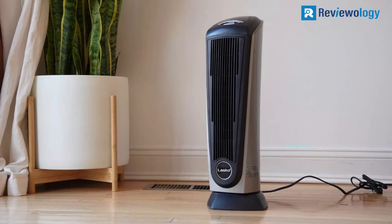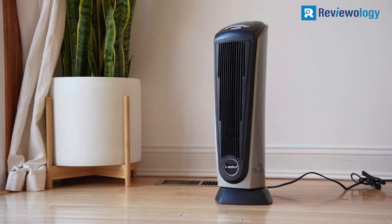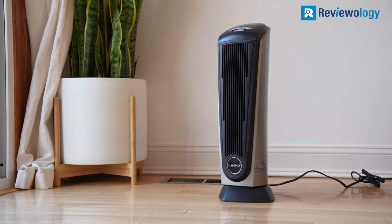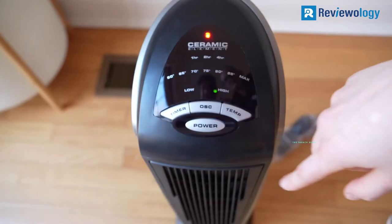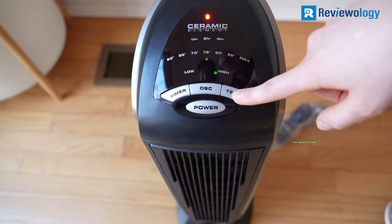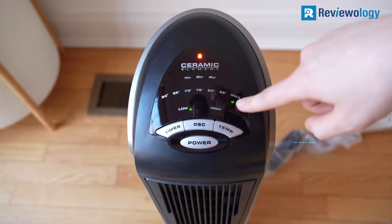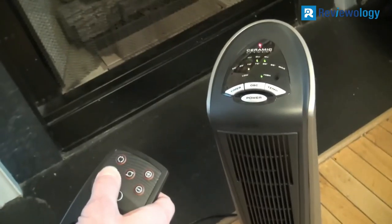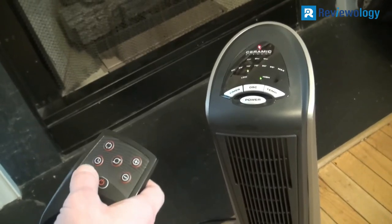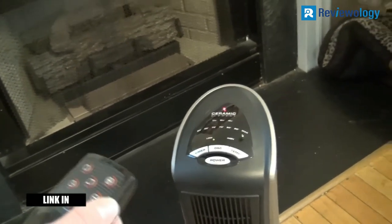To further spread the precious heat from this 1500W heater, most of the tower can rotate about 90 degrees, driven by a motor in the base. The controls are on the top of the tall body, with a selection of LED buttons. Most of the LEDs relate to the thermostat setting, which can be changed by pressing a temp button. Another button controls the oscillation, while the third sets the timer to run the heater for 1, 2, or 4 hours.